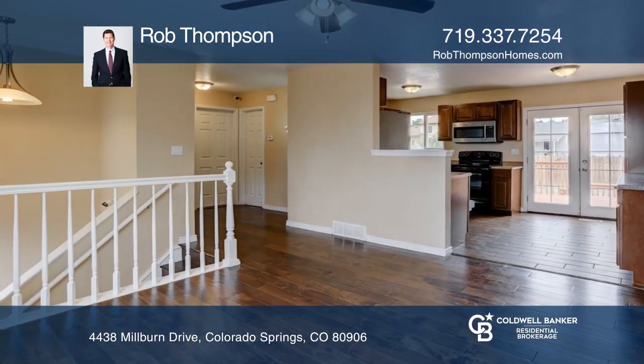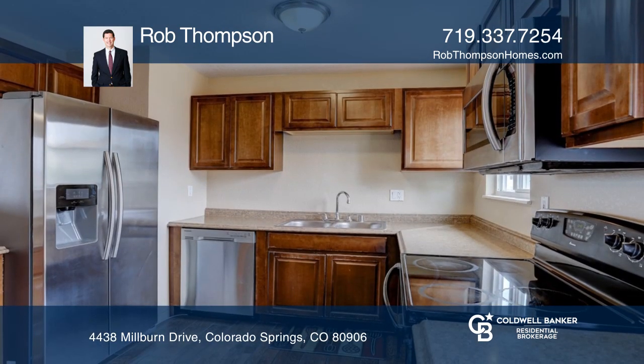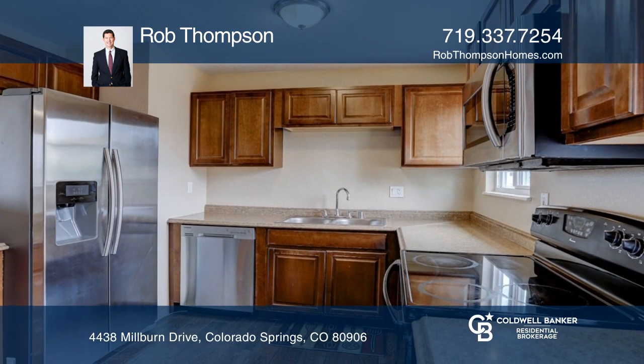This four-bedroom, two-bath updated home offers gorgeous wood floors and a wood-burning fireplace. Enjoy the newer windows, appliances, and updated light fixtures.